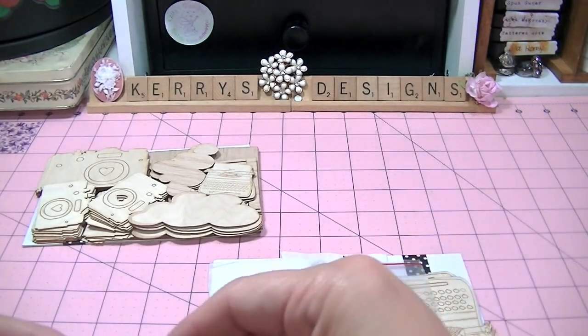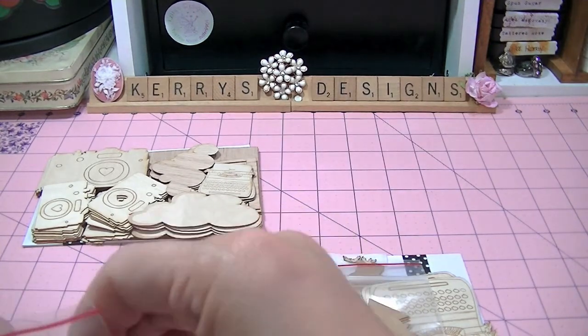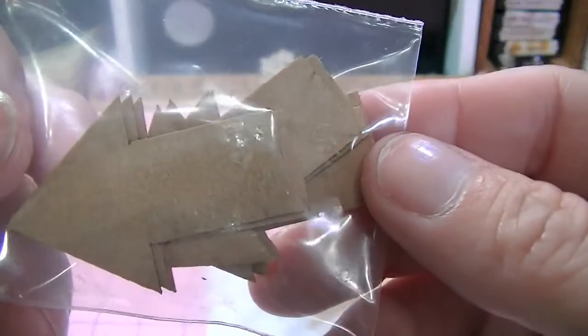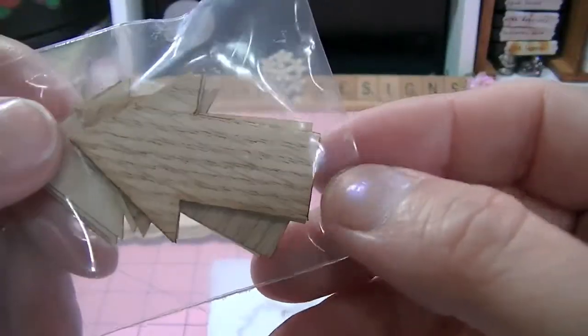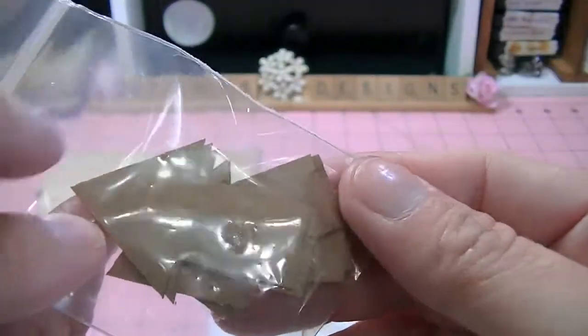And they smell so good. These are laser cut dies — wood laser cut dies. I ordered some of the arrows, and I ordered the thick arrows, so they're all the same.